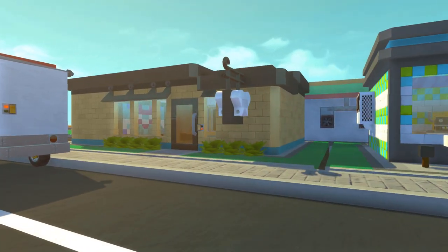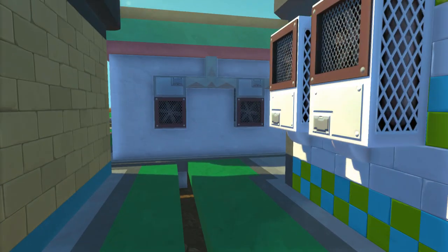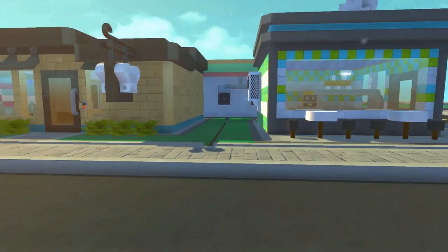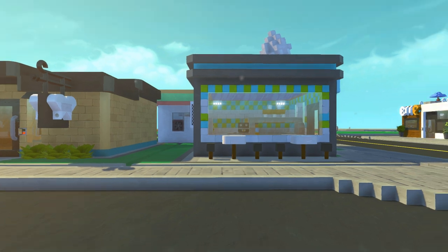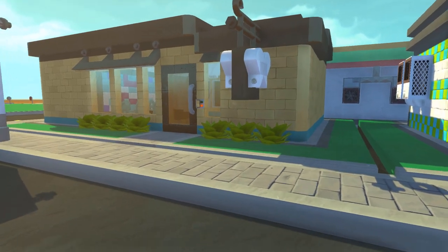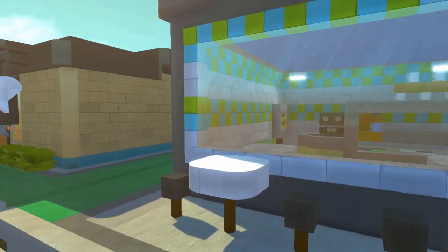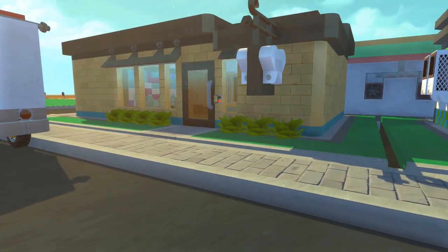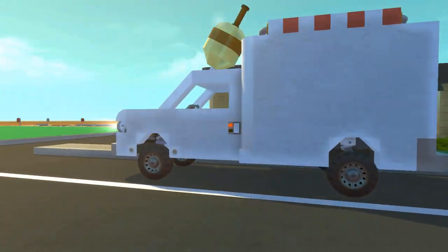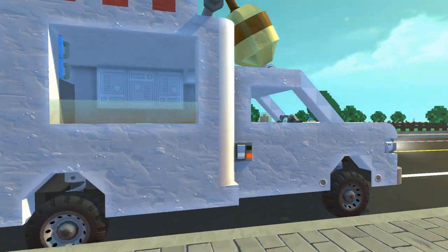Right next to the ice cream shop we have the dentistry — yep, a dentist shop next to an ice cream shop, and a pharmacy next to a convenience store. It makes a lot of sense: you eat ice cream, you get cavities, then you go to the dentist next door — it's a full 360-degree cycle of profit. And right here we have a little ice cream truck made by Callum, very similar to his original one from the original mini city.